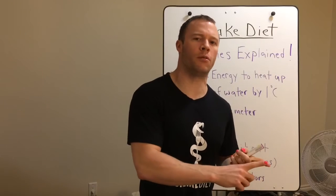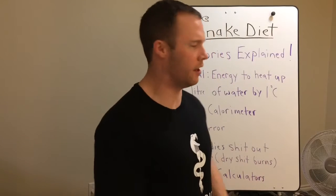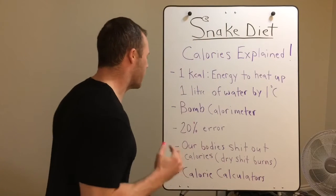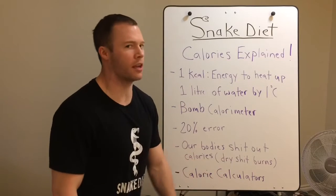This is what people don't get: a calorie is not a calorie. A bomb calorimeter will show a certain amount of calories, and those calories don't all get taken up by your body. Your body's not a bomb calorimeter. It's not a fire pit. It works differently. It excretes calories. This is why mainstream calorie calculators are inaccurate.